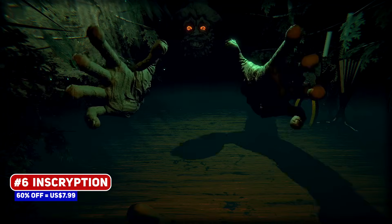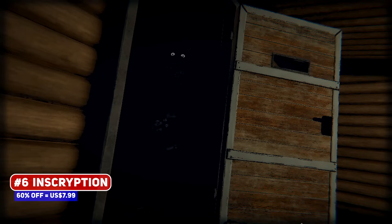It's difficult to talk about this game without spoiling it, but take my word for it and jump in.